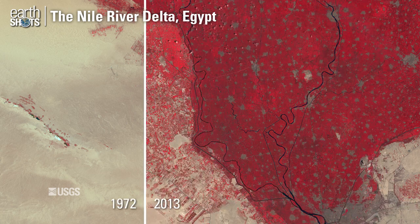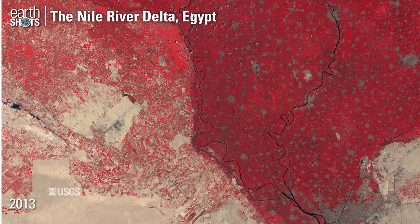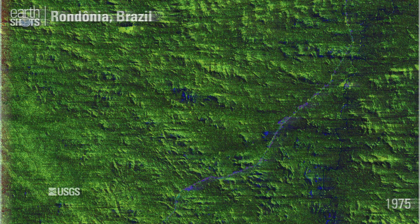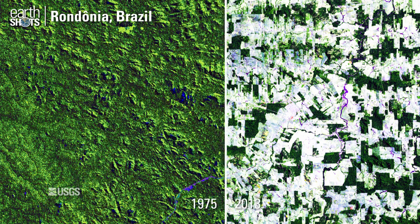Agriculture shown in red expanding from the banks of the Nile River across the tan-colored desert. Miles of rainforest in Brazil are cleared for farming and grazing.